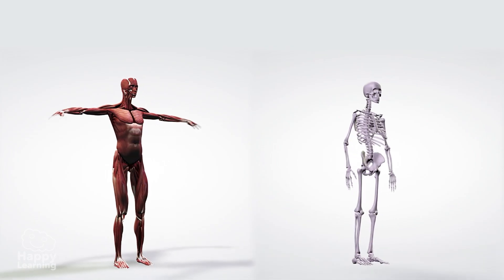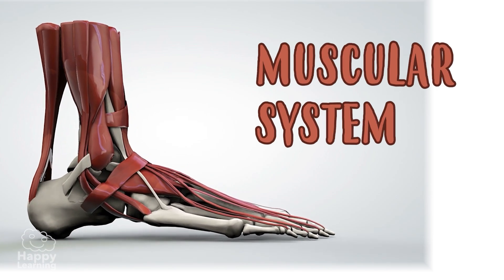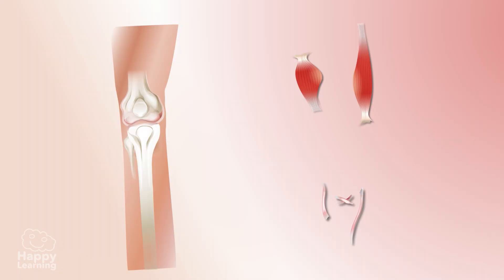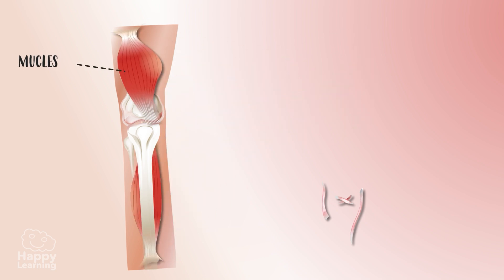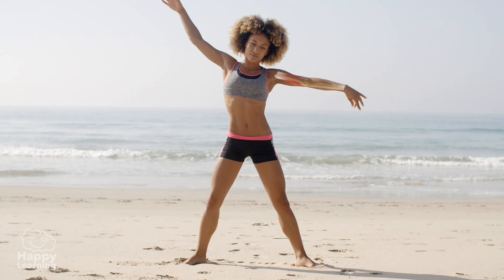The musculoskeletal system is made up of two systems: the muscular and skeletal systems. The muscular system is the active part of the musculoskeletal system. Muscles are between our bones and skin, and they are joined to our bones through tendons. They are elastic organs that can be lengthened or shortened, causing body part movements.